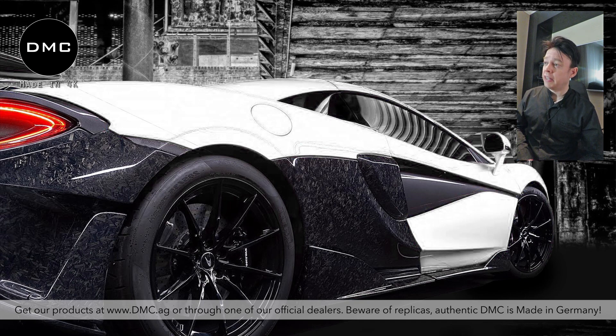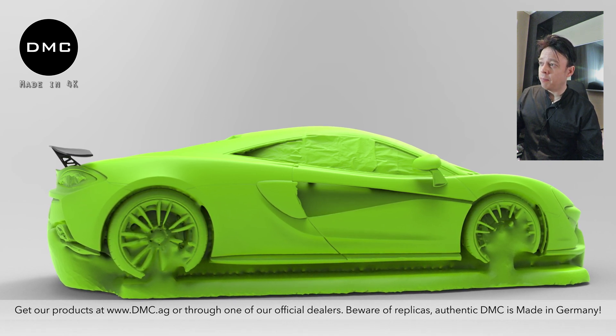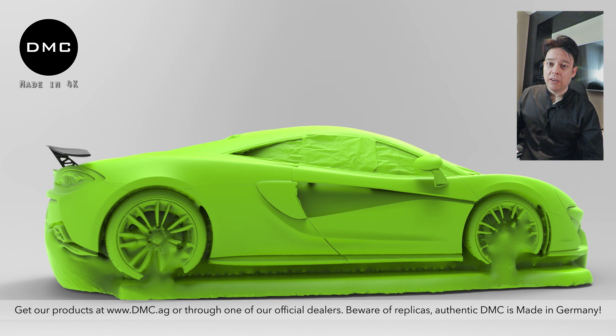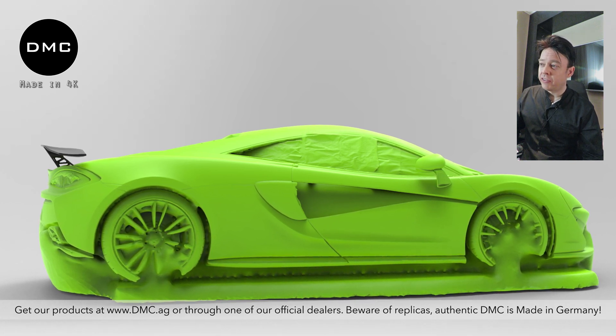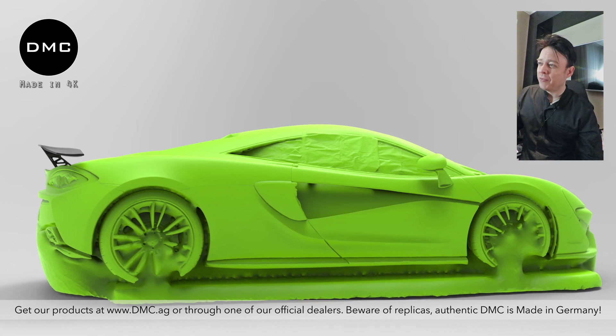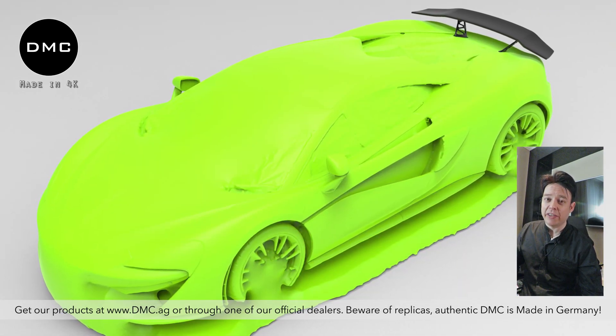Now we've finished the scan. Here are the first results — you can see the green area shows what we captured with our 3D scanner. Going around the whole car, you can already see where I've started to design a potential new wing spoiler for this car.